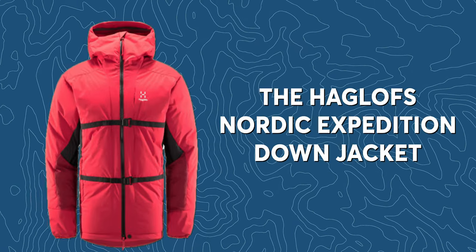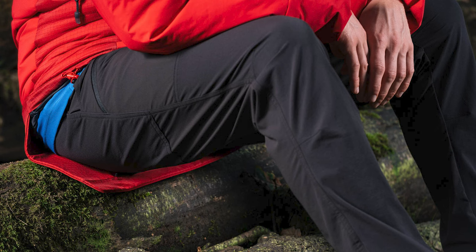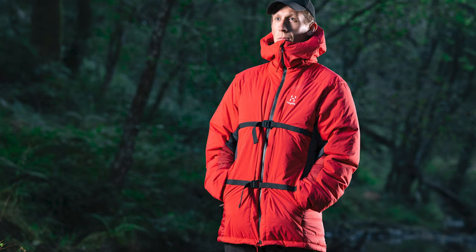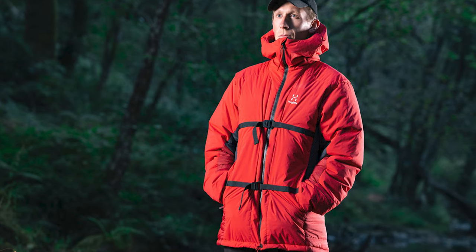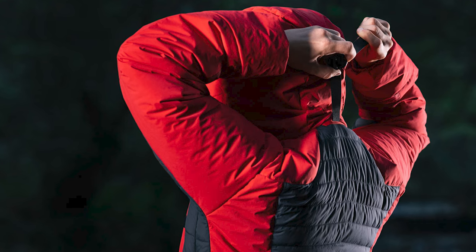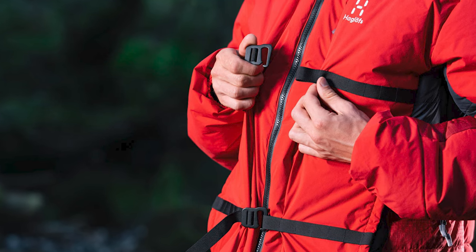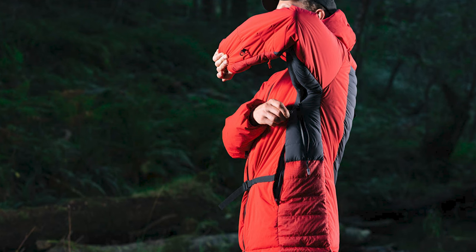The Haglöffs Nordic Expedition Down Jacket — there is so much going on here. It's a seriously impressive jacket with a lot going for it, including a built-in sit pad. It uses a mix of the brand's own Mimic synthetic insulation and premium 800 fill power goose down, combining the qualities of both. The fill is hydrophobic and protected by a waterproof fabric across the shoulders, torso, and arms. The straps help you keep the jacket out of the way when using a belay device and allow ventilation while still protecting you from the elements.